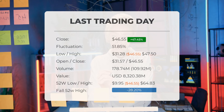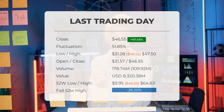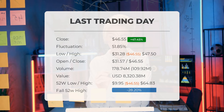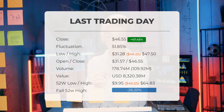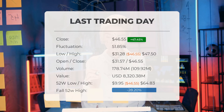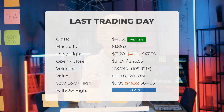Over the past 52 weeks, the highest price of the stock was $64.83, and the lowest price was $9.95. Currently, the price is 28.2%, or $18.28, below the 52-week high, and 90.36%, or $436.45, below the all-time high on January 28, 2021, when the price reached $483.